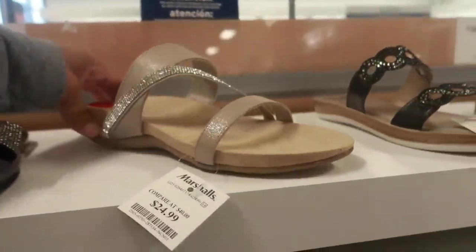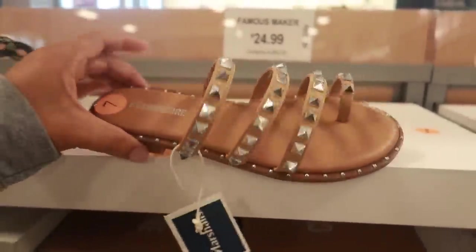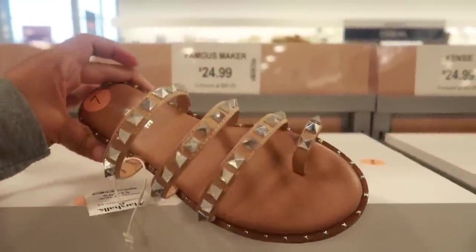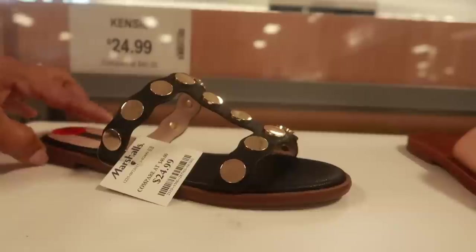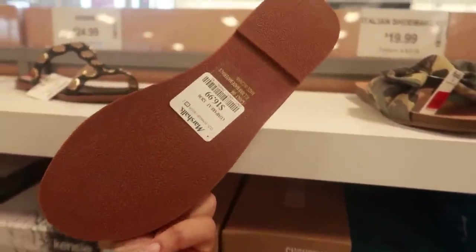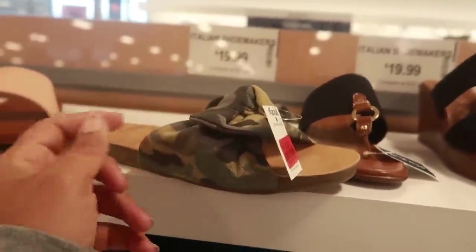Klein, 25. Oh, these are nice too — Cushion Air. What are these? 25. I got another pair of Cushion Airs, 16.99 — I don't think I'm familiar with that. These are red tag Blowfish for 13.